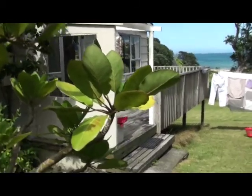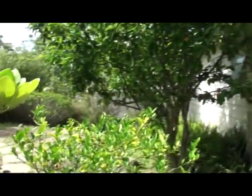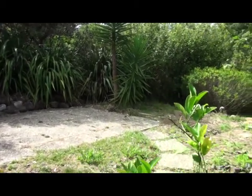So, here's a typical morning — spring and summer, at least. Have a little look around. This is the back garden.